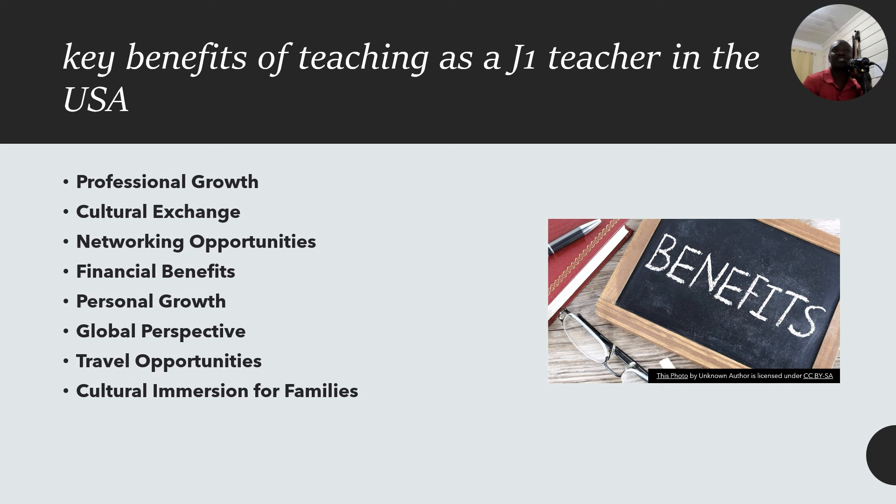Third, there are networking opportunities — you connect with educators from around the world, not just your country or the US. Fourth, there is a financial benefit — there are competitive salaries in the US education system. Even though teachers are not the best paid, you have the potential to save money while working abroad and the opportunity to support family back home financially.